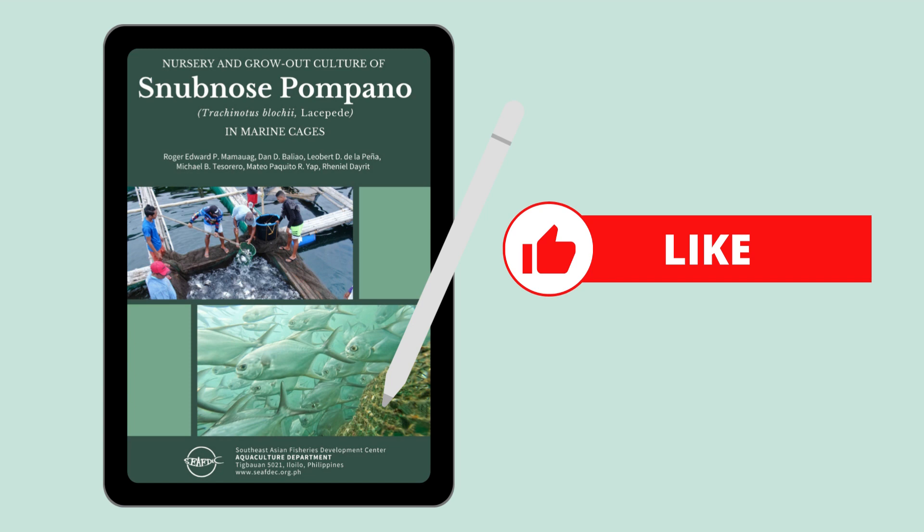If you want to have more questions or Episode 2 based on this manual, let me know by hitting the like button.